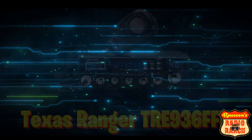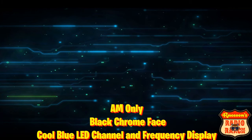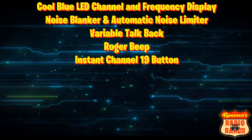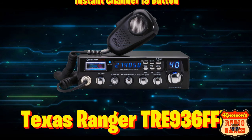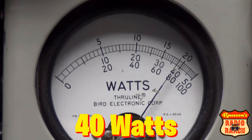Now, the radio that made number one on this list: the Texas Ranger TRE 936 FFB. This radio is AM only. It has a black chrome face, cool blue LED channel and frequency display, a noise blinker and automatic noise limiter, variable talkback, a Roger beep, and an instant channel 19 button. It may only be an AM radio, but what it lacks in modes it makes up for in watts — when it's tuned properly it does an impressive 40 watts.